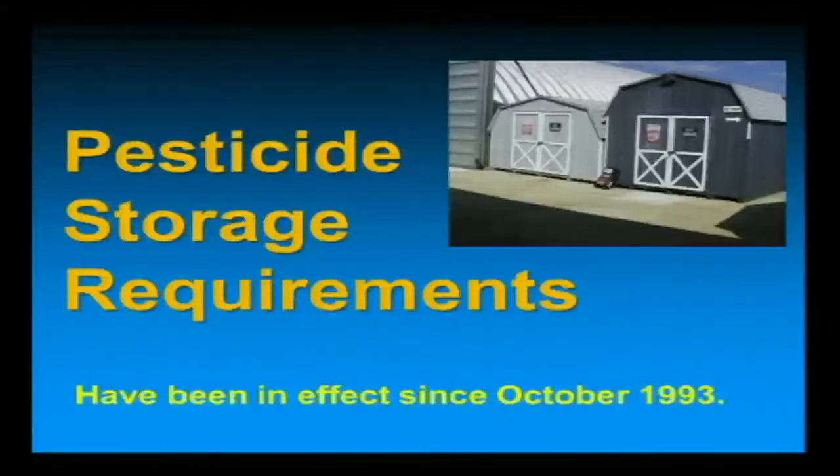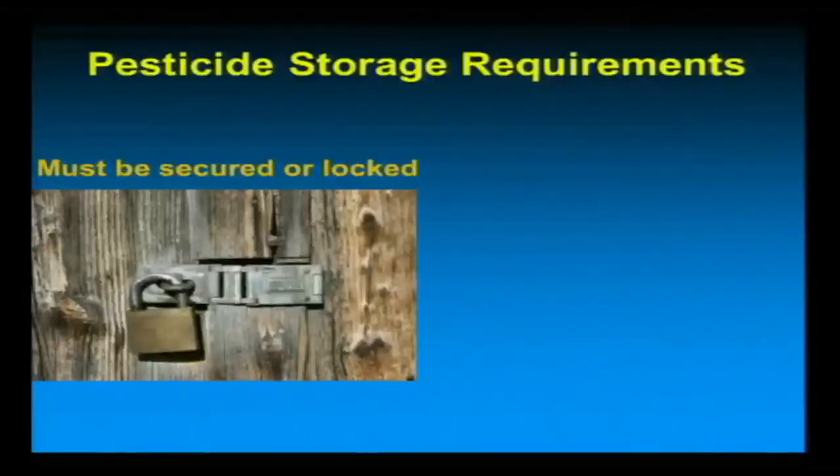Pesticide storage: we've had storage requirements since October of 1993. This came up — we were actually asked by the university's pesticide extension specialist Dr. Amy Brown if we'd talk a little about pesticide storage requirements, because we've been seeing some issues out there during our disposal programs. Generally, your storage must be secured or locked.